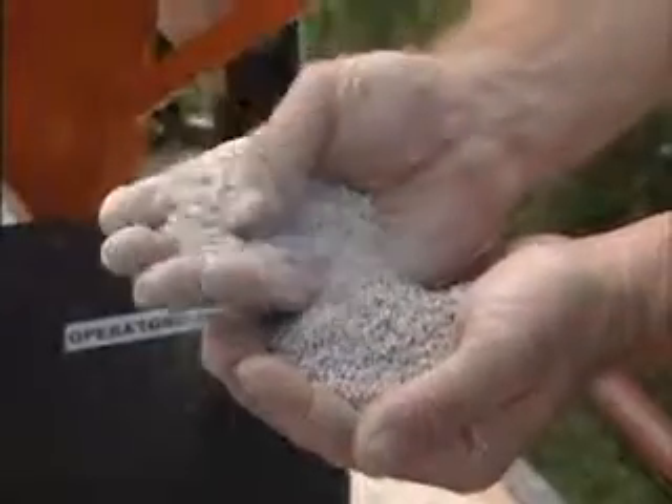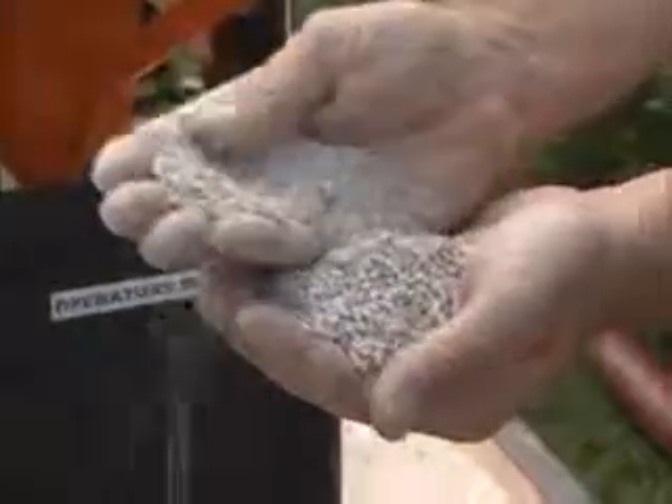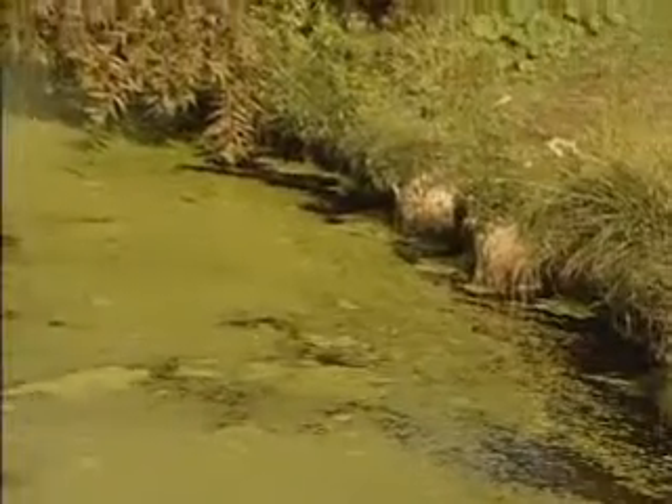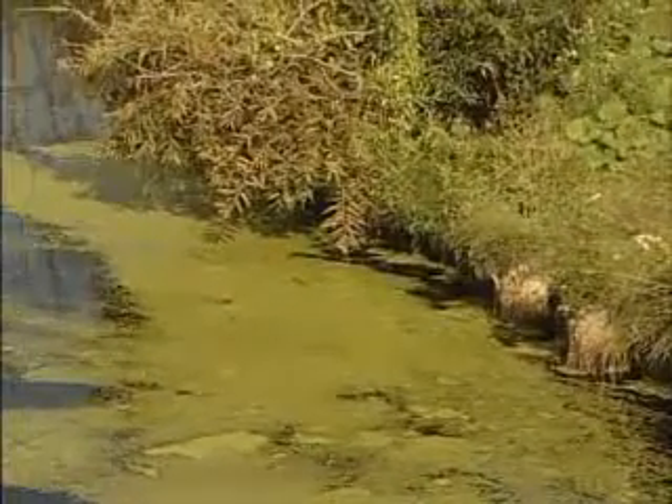Phoslock is a combination of two natural ingredients: clay and lanthanum. It works by binding the phosphorus and essentially locking it out of the system. That phosphorus is now removed and no longer available for the weeds and algae to feed on.